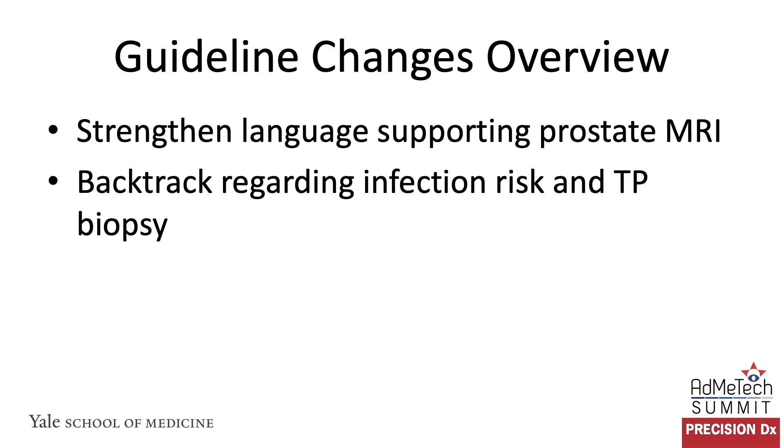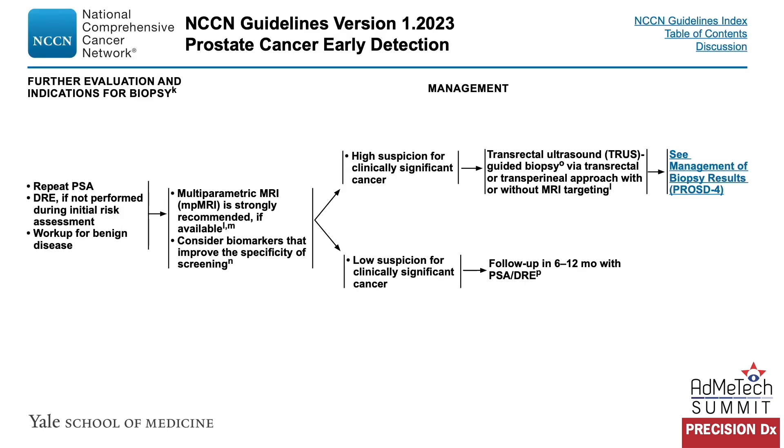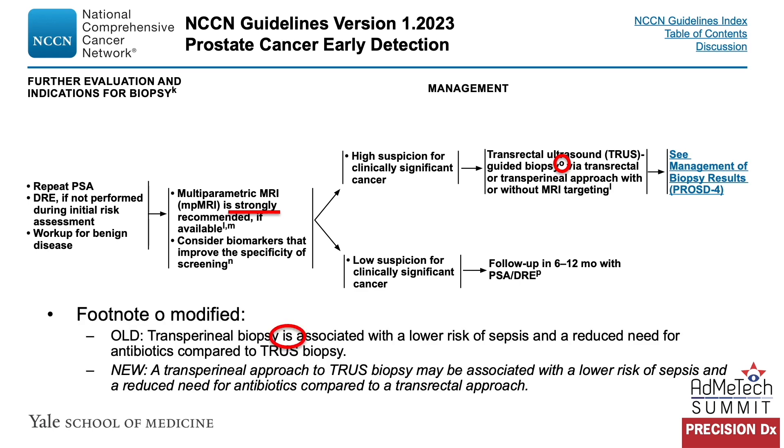Looking at MRI and transperineal biopsies in the later sections of PROS D3, the word 'strongly' was added to the guideline to emphasize that MRI is very important prior to biopsy. Looking at footnote O around TRUS-guided biopsy via either a transrectal or transperineal approach with or without MRI targeting, the language was modified from stating transperineal biopsy 'is associated with low risk of sepsis' to 'may be associated.' This is based on more recent publications questioning not whether the incidence is lower, but how different that incidence is and whether it is significantly different. Several clinical trials are pending that should answer this question definitively.